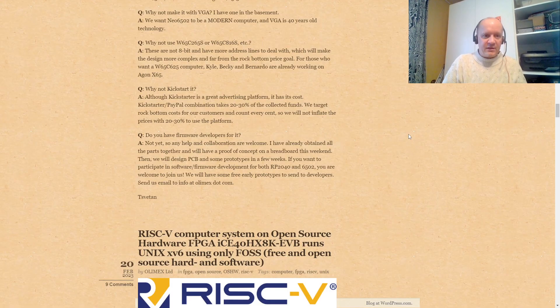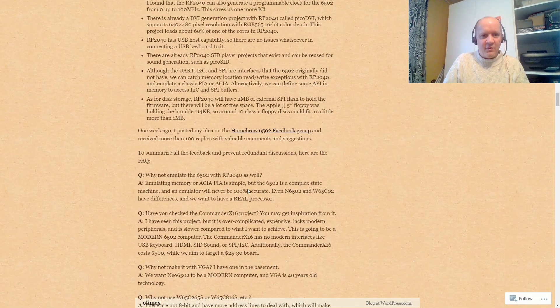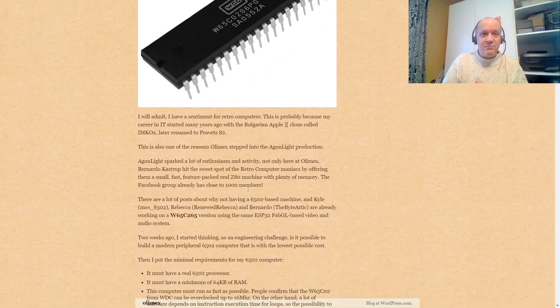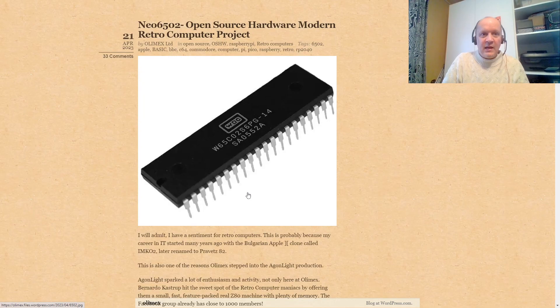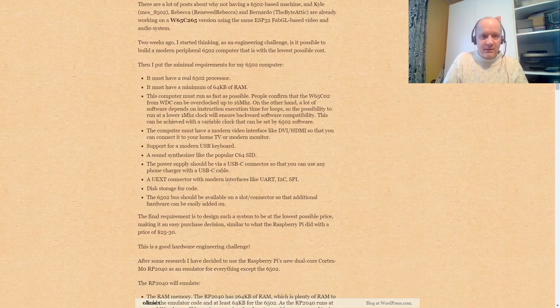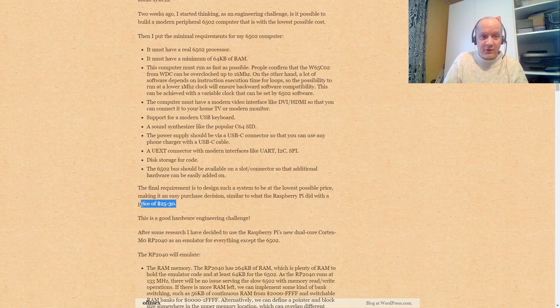Speaking of Olimex, Zvetan — hope I'm pronouncing that right — from Olimex, my favorite Bulgarians, has been thinking about building a 6502-based single-board computer, retro or modern 8-bit, similar to the Argon. He went on to some various groups; discussions seem active, so I think this project might happen. Interesting things here: he's chasing a price point around $25 to $30.